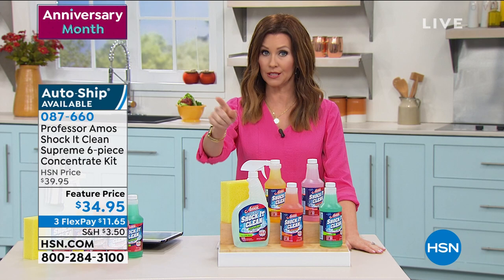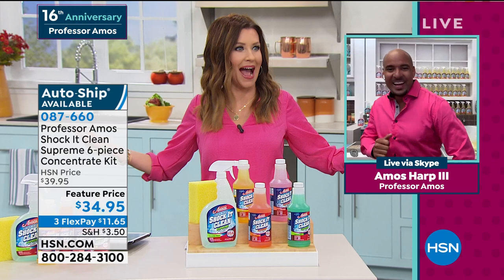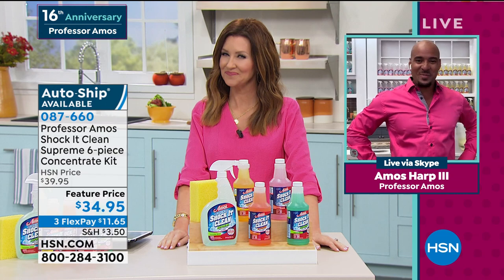If you're wondering what exactly this will clean, Amos Harp the third is joining us on Skype and he is going to clean literally floor to ceiling. When Amos appeared, the hosts noted they were wearing matching outfits. Amos said: 'When it comes to cleaning, we've got this figured out to a science.'